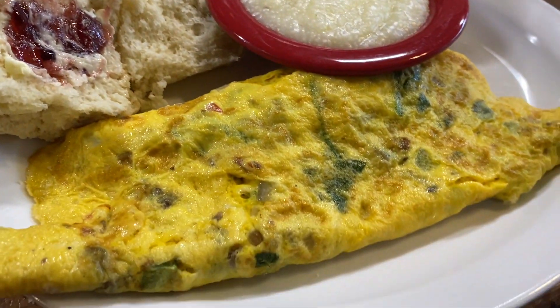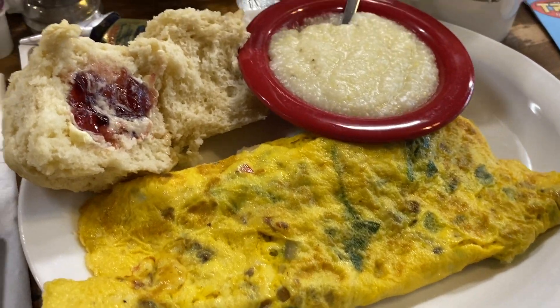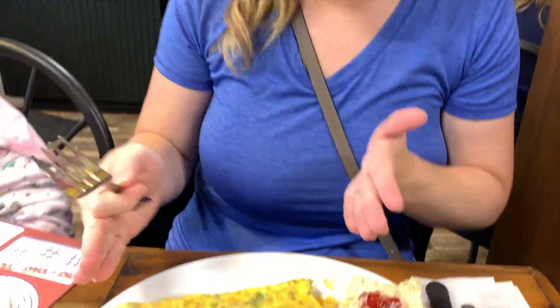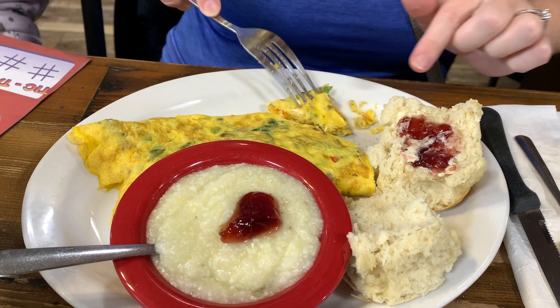I got the veggie omelette. It comes with mushrooms, spinach, peppers, and onions, plus a biscuit. It's a really nice omelette — I already took a bite! You can see it's got lots of nice yummy cheddar cheese in there along with onions, peppers, mushrooms, and spinach.